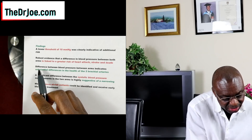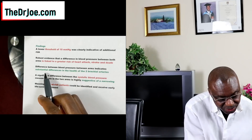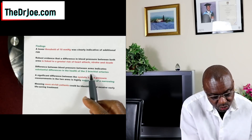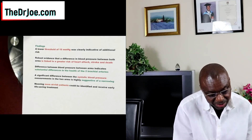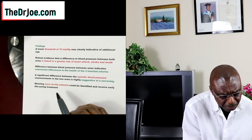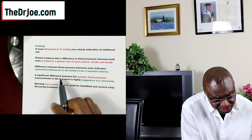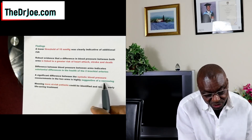Pay attention: the difference in blood pressure between the arms indicates substantial differences in the health of the two brachial arteries. A huge difference between them indicates a substantial difference in the state of health of those arteries. A significant difference in the systolic blood pressure measurements in the two arms is highly suggestive of narrowing — the bigger the difference, the higher the risk that your arteries are becoming narrower.